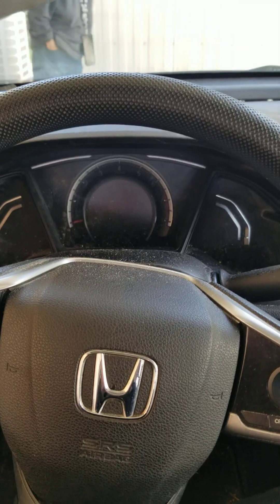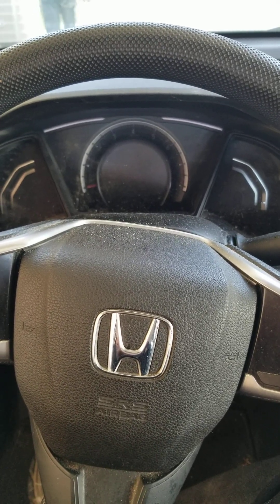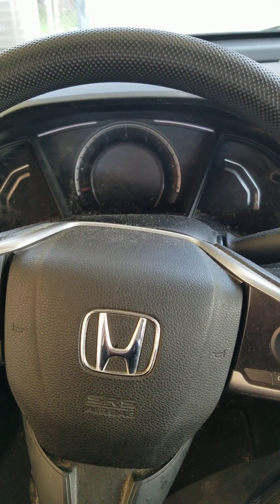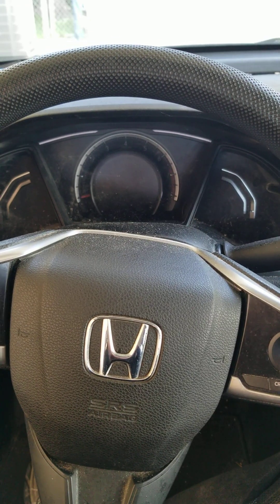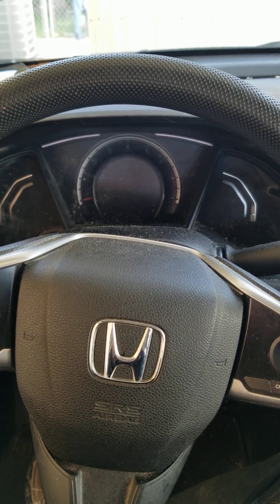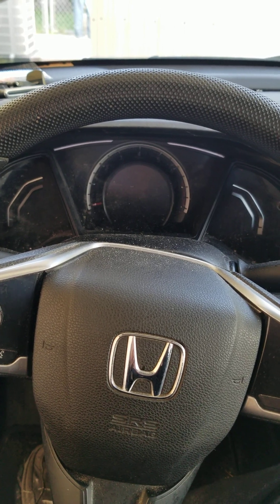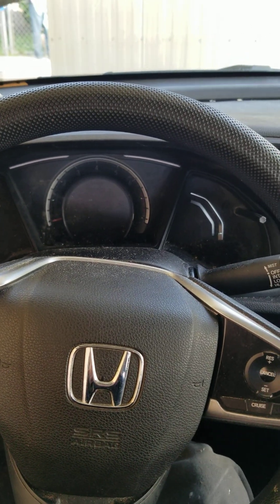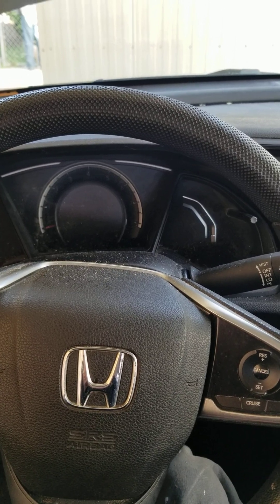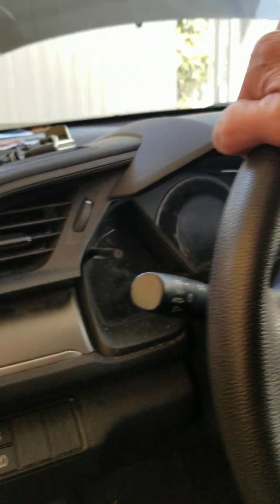We also have an ABS light and a traction control light. Generally when you have a bunch of lights on or a bunch of problems at one time, I find that the easiest one to troubleshoot will often give you insight into the rest of what's going on. After pulling all the codes, we had a misfire on cylinder number four, which seemed the easiest to troubleshoot, so we decided to go out and take a look at the engine compartment.